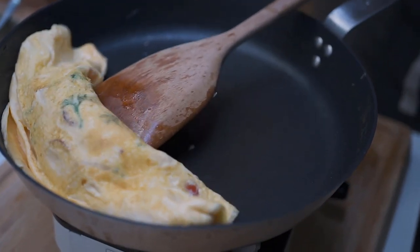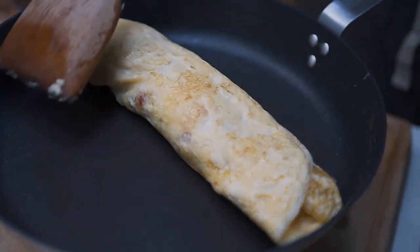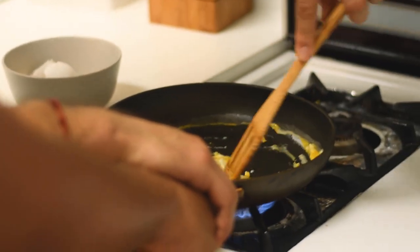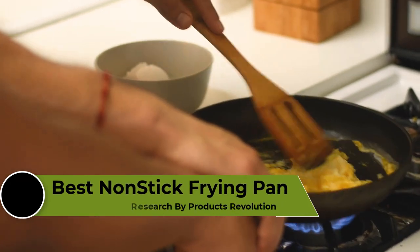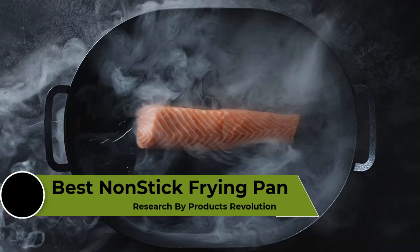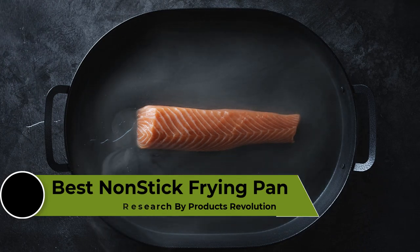A great non-stick pan is a kitchen essential. Non-stick pans are easy to use, but picking the best option can be challenging. There are thousands of non-stick pans available on the market. In this video, we're going to review the top 5 best non-stick frying pans available on the market.